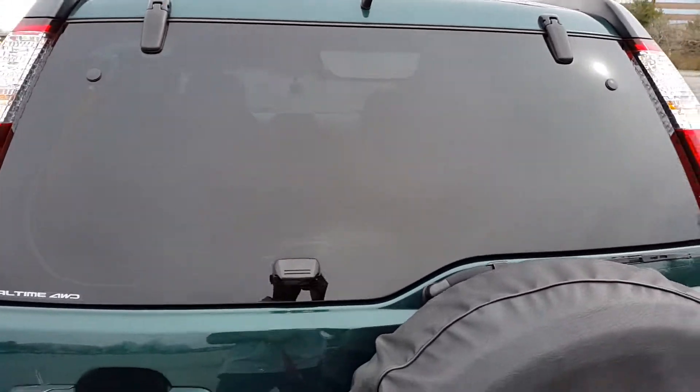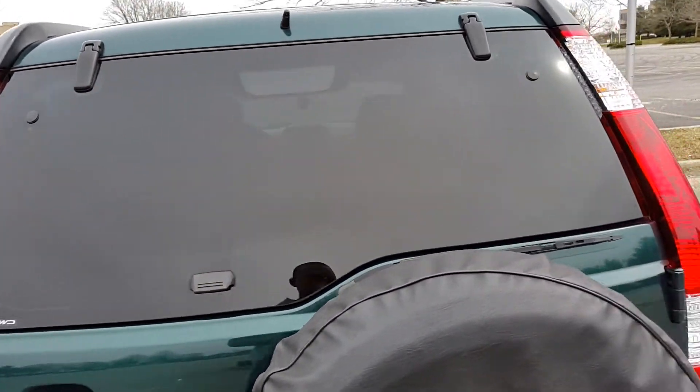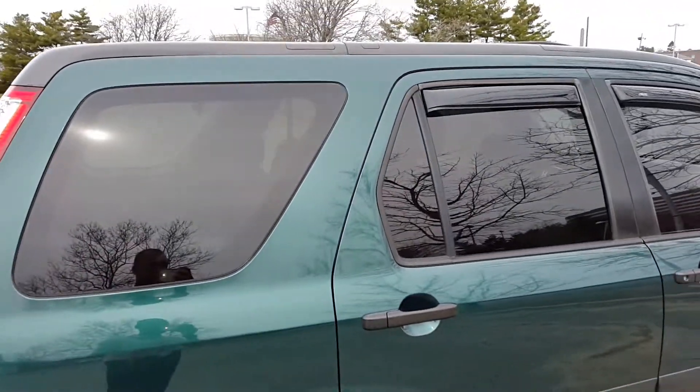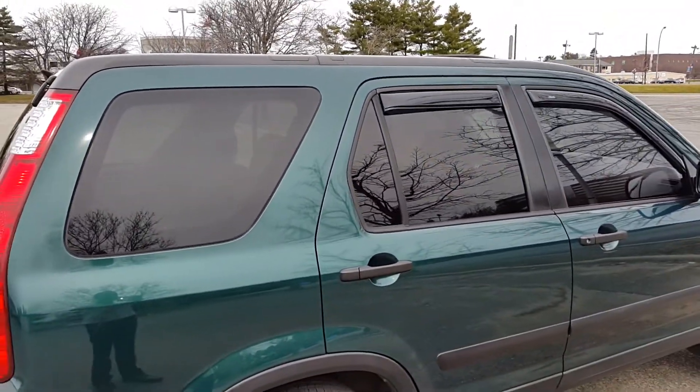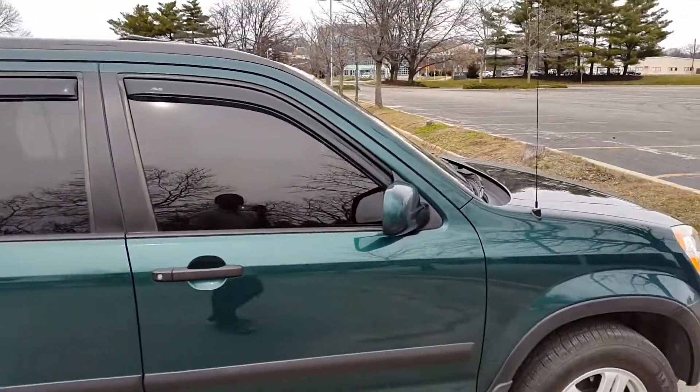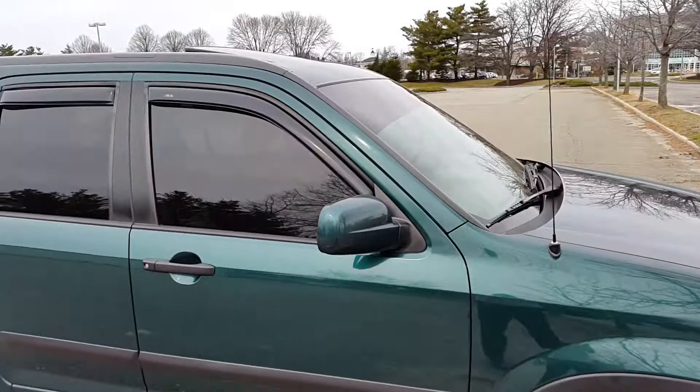I also have another video — I'll leave a link — about this tint at night. Leave a like, comment, and subscribe if you would like. Thank you for watching.